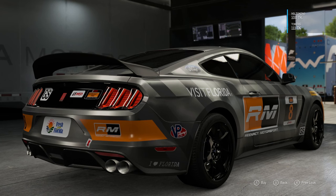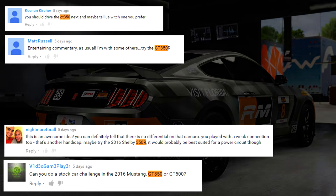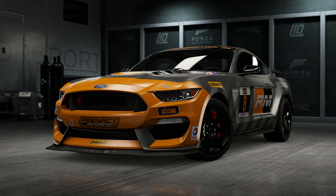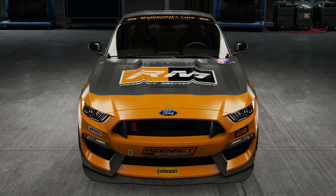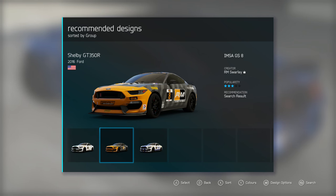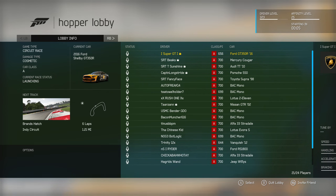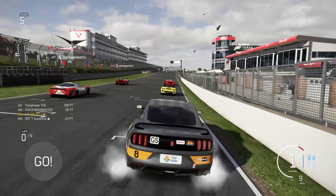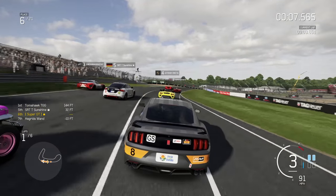Welcome to episode two of the stock car challenge. A lot of you suggested the Ford GT350R and we're driving it stock — it has roughly the same PI as the Camaro from episode one. The paint job is by RM Swally, their IMSA GS8 livery. In the lobby we have five BAC Monos and an Alpha. Same deal as last video: if these guys lose to me, they have to get rid of Forza entirely.